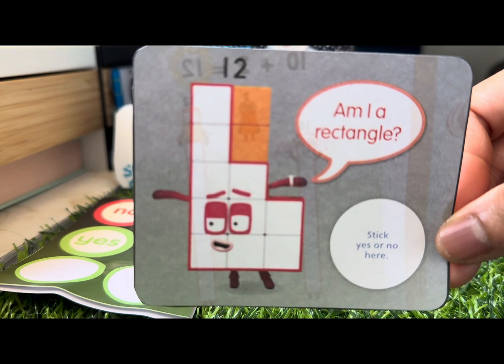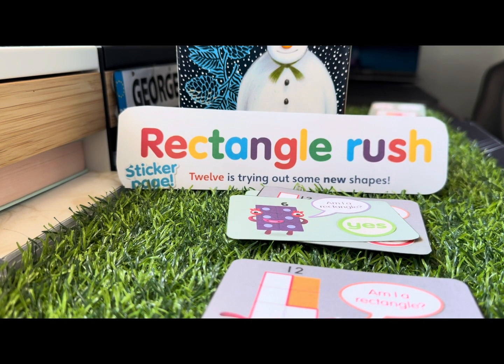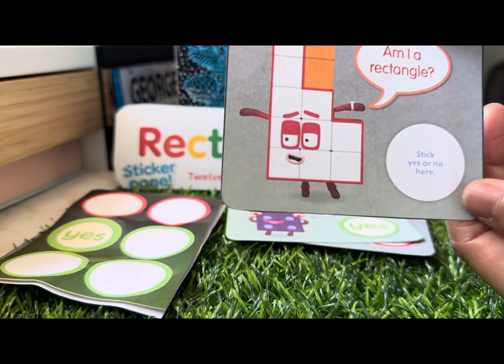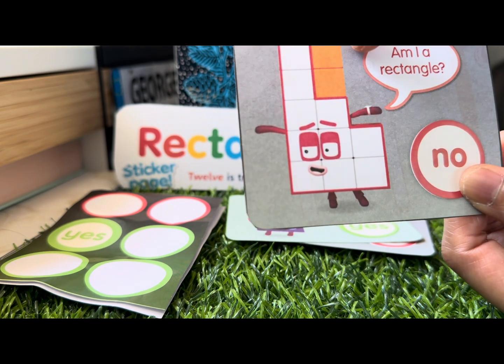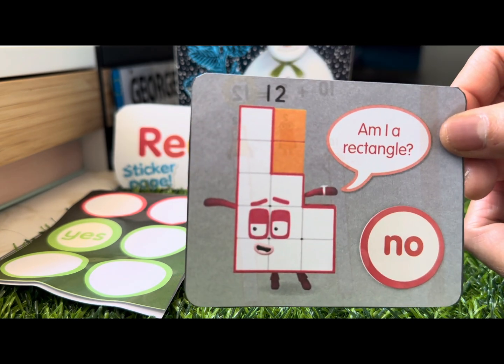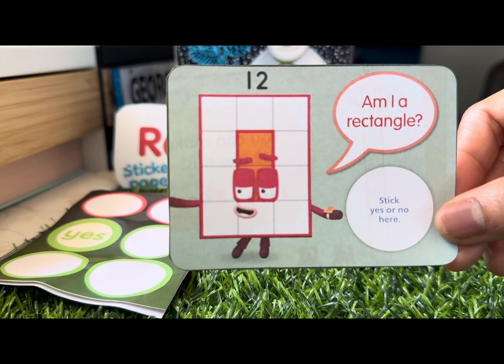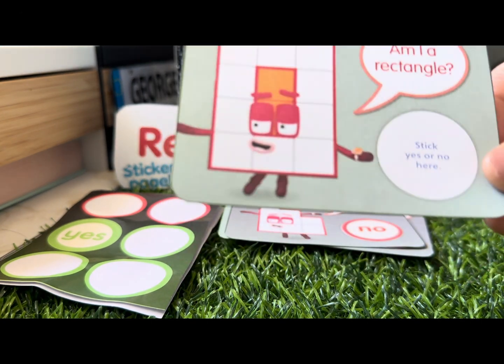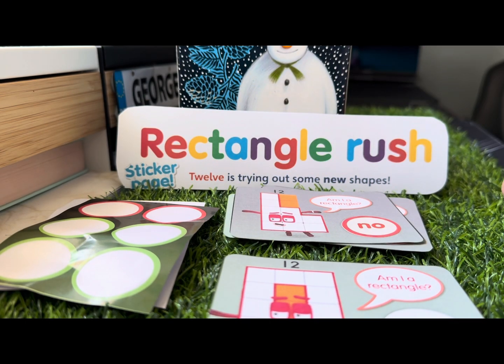Here is Number Block 12 again. Do you think she's a rectangle? She has an odd shape again on this one, so she's not a rectangle. And lastly, Number Block 12 again — and this time she is a rectangle!